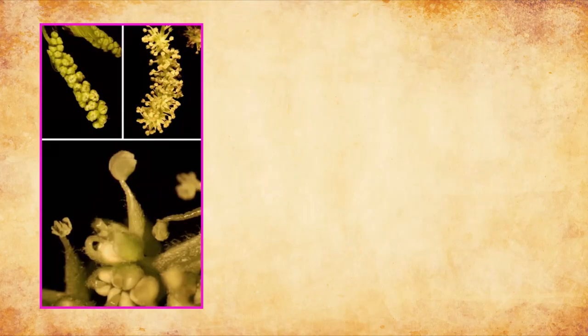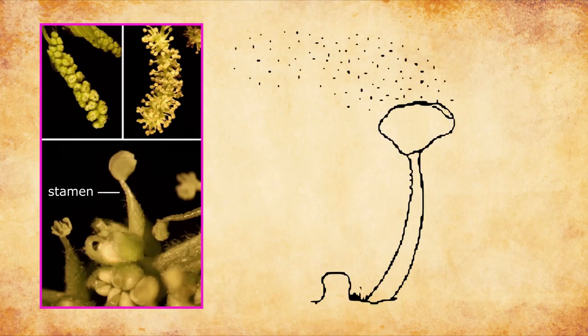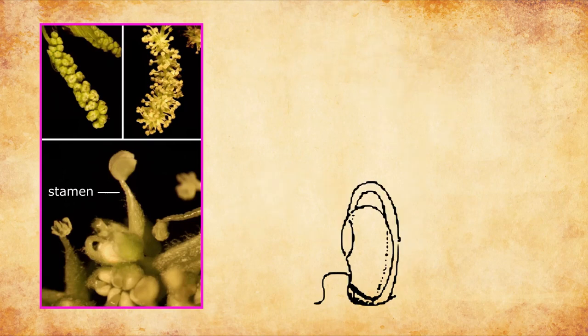These are the branches of a white mulberry tree. Right now it's bearing fresh green leaves, but a few months ago it would have borne many tiny white flowers. The male parts of those flowers, the stamens, are held under tension by a spring-like filament, and when they're finally released, they can catapult pollen out of the flower at over 600 kilometers per hour.